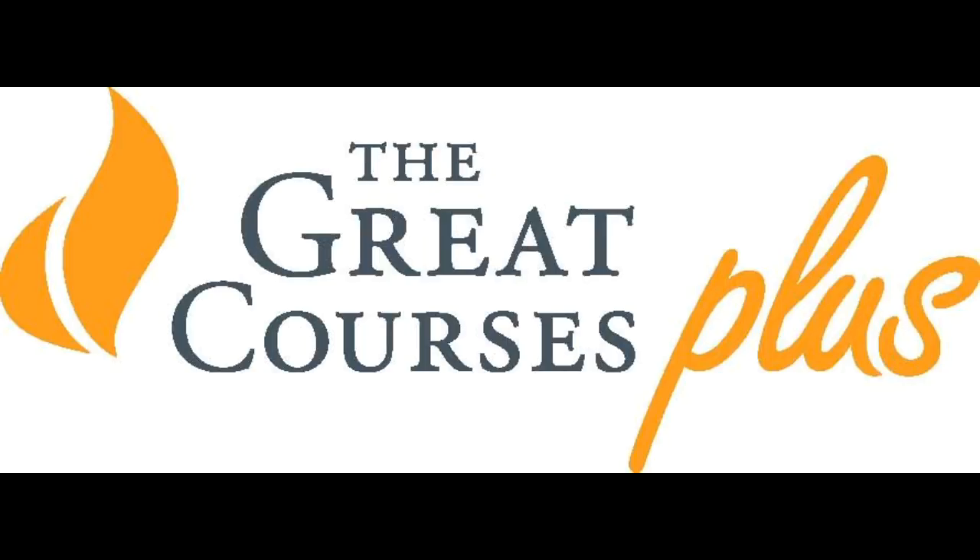The Great Courses Plus means unlimited access to learning from some of the world's top professors and experts in virtually any category — be it history, science, business, art, music, even how to cook or take better photos. There are thousands of video and audio lectures to choose from. You can even learn while working out at the gym, walking down the road or commuting to work. There's no homework and no pressure of exams — just lifelong learning at its best.